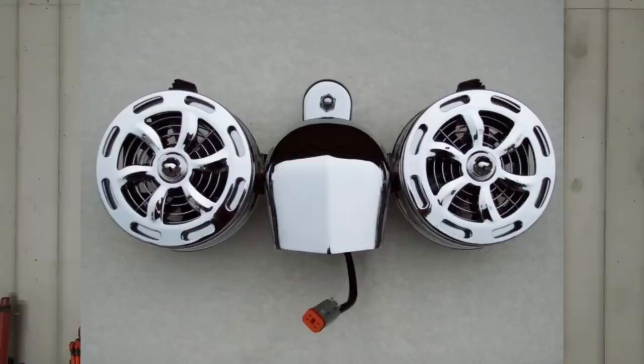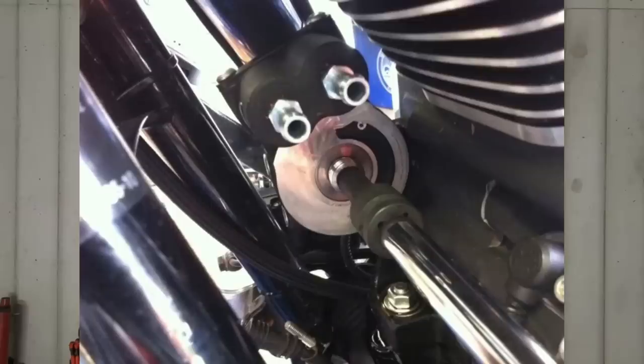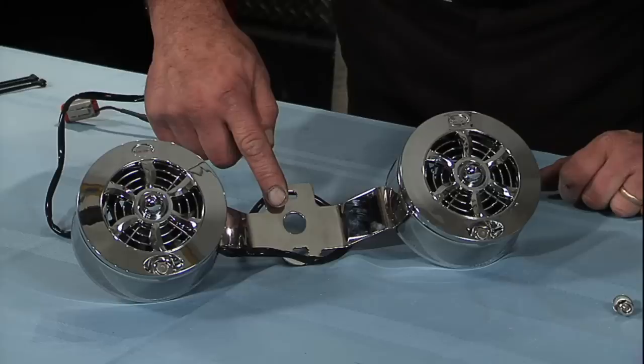Installing fans on your Harley-Davidson is super easy — a lot less involved than installing an oil cooler. Installing an oil cooler isn't hard, but it's more involved than just bolting on a set of fans and plugging them in. Installing fans is one of the simplest ways to cool your bike down. They mount in the horn location, you hide the wires, and they plug right into the diagnostic port on your bike — that's where they're powered from. You can get this done within the hour and be ready to ride.